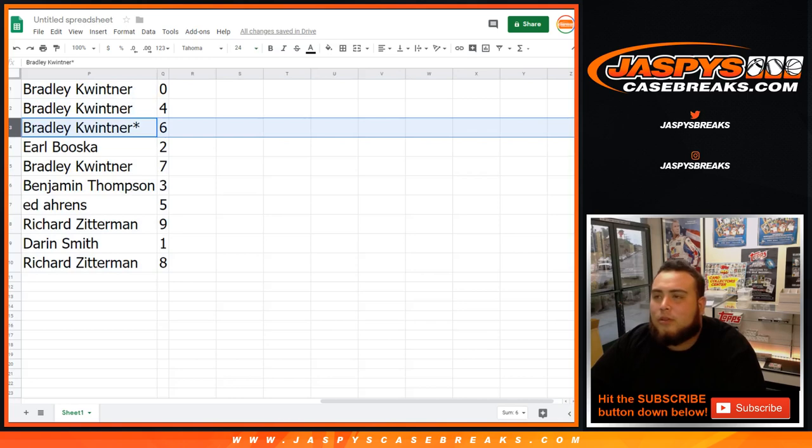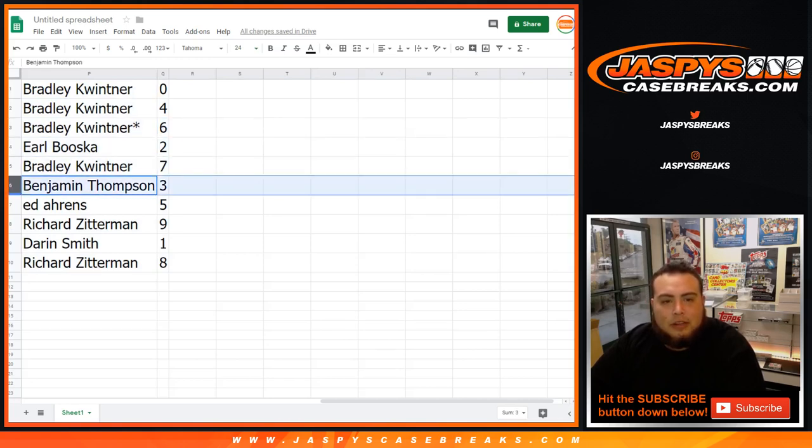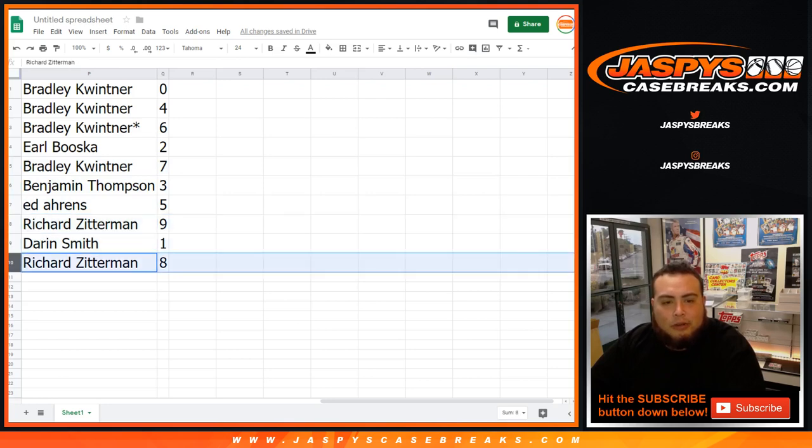Bradley, you got 0, 4, and last spot mojo 6. Earl, you got 2. Bradley with 7. Benjamin, you got 3. Ed with 5. Richard with 9. Darren, you got 1. And Richard with 8.